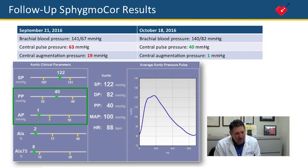This reaffirmed that I made the correct decision regarding his medications, and it's quite validating to know that you made the right decision. His peripheral blood pressure didn't change much at all, so with a traditional method, we would have thought he was exactly the same.